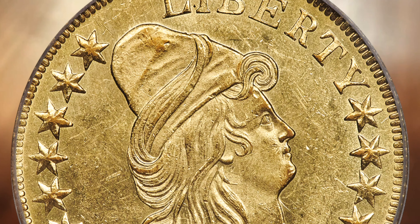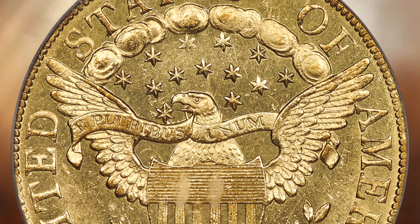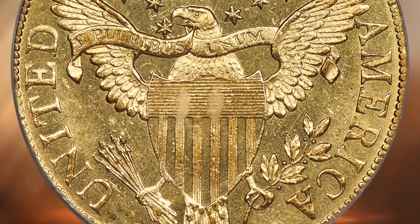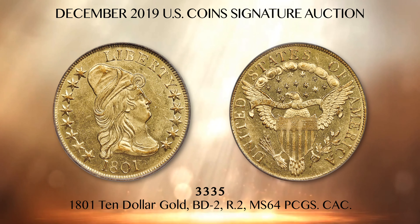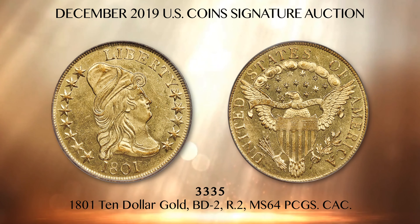Lot 3335 is a near-gem 1801 early $10 gold piece representing Bass Danruthers BD2 Large Eagle Type, certified Mint State 64 by PCGS. This coin is CAC endorsed and comes out of the Stone Arch Collection, which is one of our Dallas featured collections focused exclusively on early gold type.